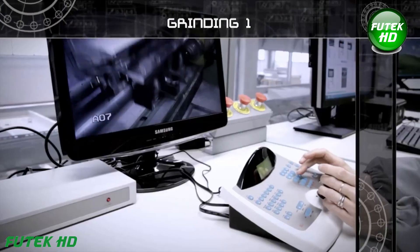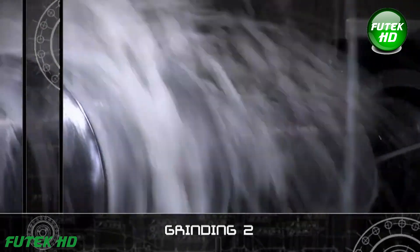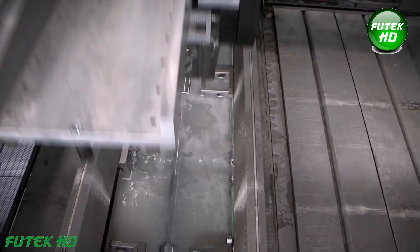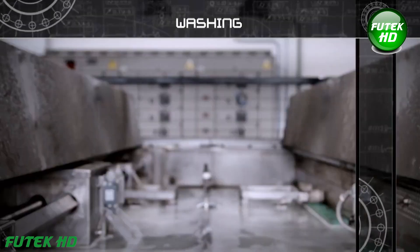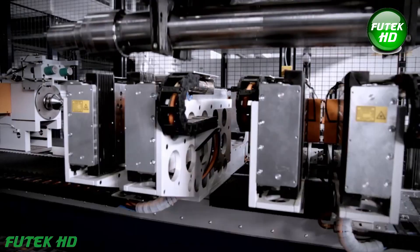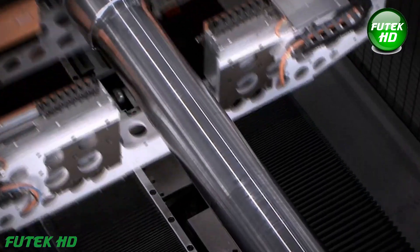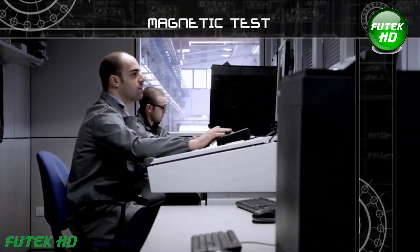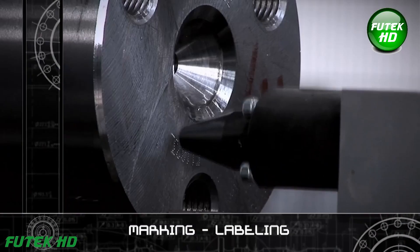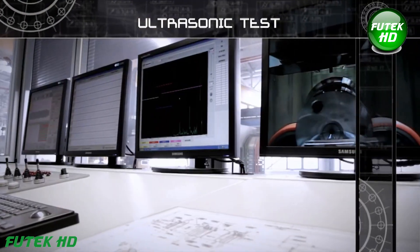During grinding, the axle is processed using abrasive wheels to achieve a smooth, precise surface finish. This step enhances dimensional accuracy, removes any remaining irregularities, and ensures that the axle meets stringent industry specifications, ultimately improving its performance and longevity. After grinding, the axle must be thoroughly washed to remove any residual metal shavings or contaminants. A comprehensive dimensional check follows to verify that the axle meets all required specifications and is within tolerances. Finally, the axle is marked and labeled for identification, vital for traceability and quality assurance throughout its lifecycle.